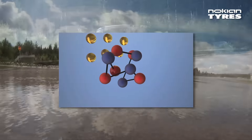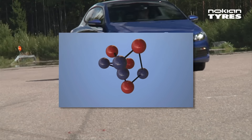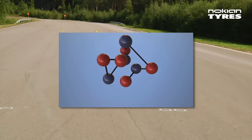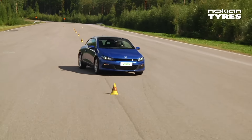The new tread mixture, a compound of silica and pine oil tailored for the VW category, also works safely at very low temperatures and thus ensures good wet grip even at high speeds in rapidly changing Nordic temperatures.